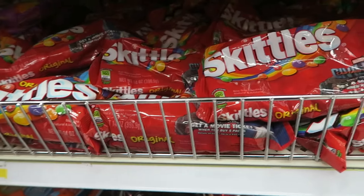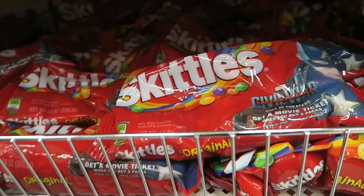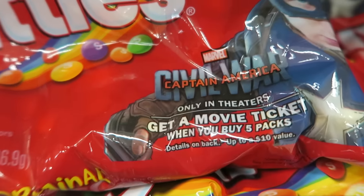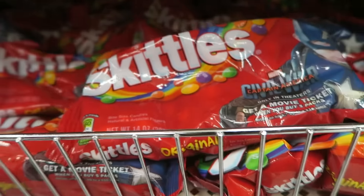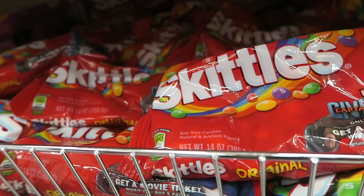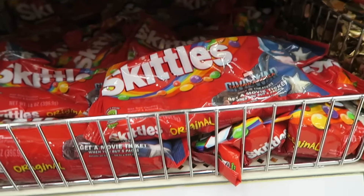There's a deal on Skittles. I wasn't able to find it at my store, but readers have found the smaller packages on clearance for $0.57. Even if they're not on clearance, it's still a good deal — buy five packs and on specially marked packages there's an offer for a free Fandango movie ticket, up to a $10 value. There's also a $1 off two coupon found in the April 10th Red Plum Sunday coupon insert. After buying five and using your coupon, you get your free movie ticket and pay just $1.85 for all of that.